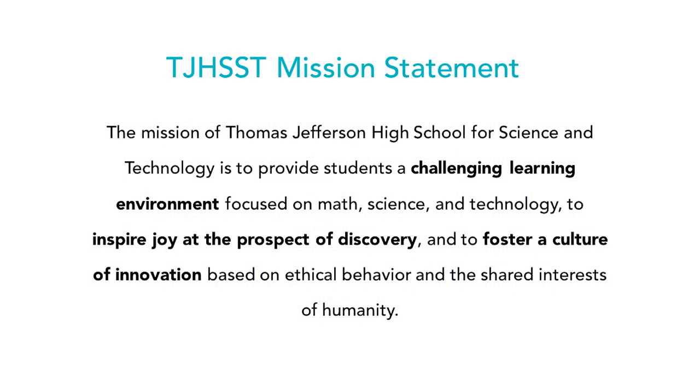Let's talk about TJ's mission statement. There are three facets we focus on when we talk to all of our students: first, to provide a challenging learning environment for all students; to inspire joy at the prospect of discovery; and to foster a culture of innovation based on ethical behavior and shared interests of humanity.